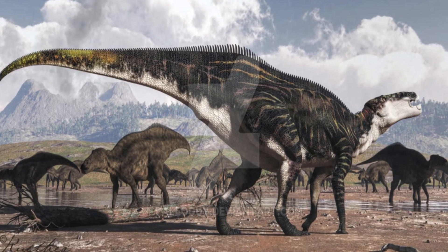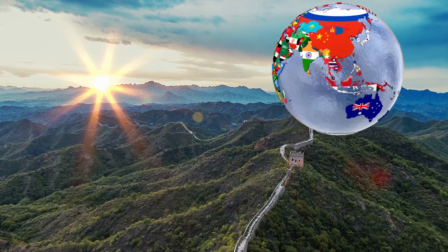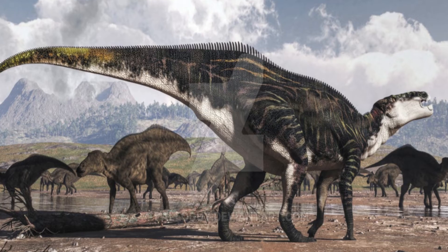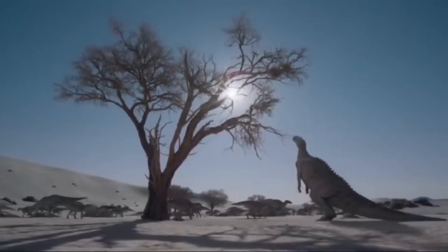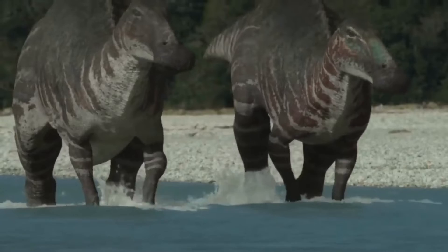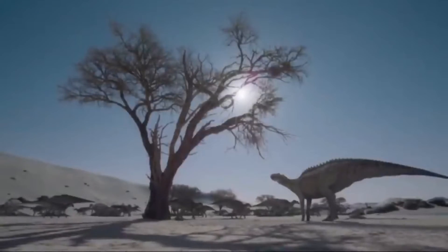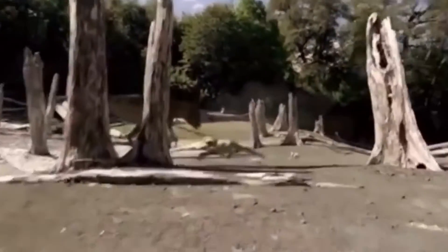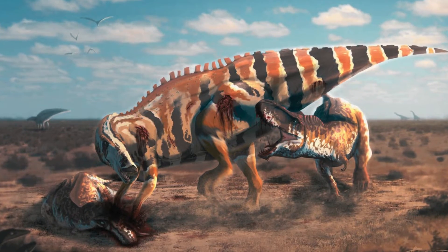The Shantungasaurus was a huge dinosaur that used to tower over the old landscapes of China in the late Cretaceous. It was a force to be reckoned with because of how big it was, and it also had a lot of ways to protect itself from possible predators. How did this huge hadrosaur get here? How did it grow so quickly? And what made it such a strong opponent? To learn about the Shantungasaurus' rise and fall, we must first go back to its old home.